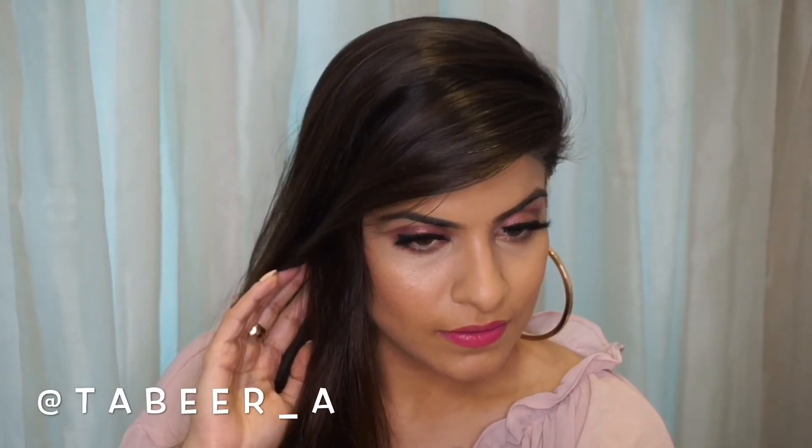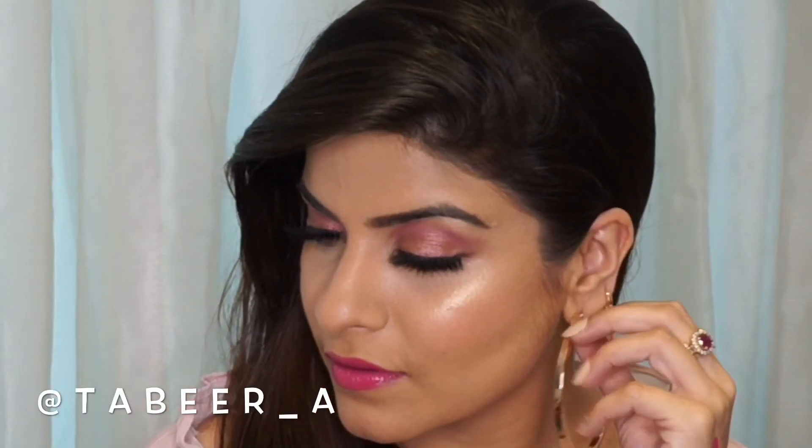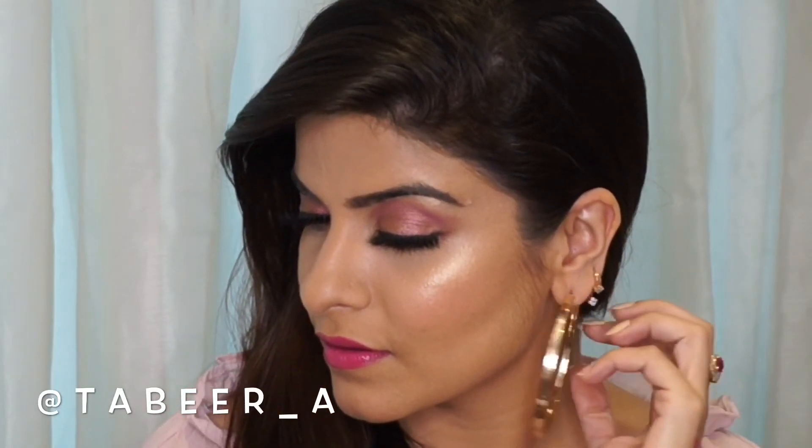Here is the final look — the soft glam Valentine look. I hope you enjoyed this video. If you did enjoy this tutorial, don't forget to leave your comments and do like and subscribe to my channel. See you guys soon!